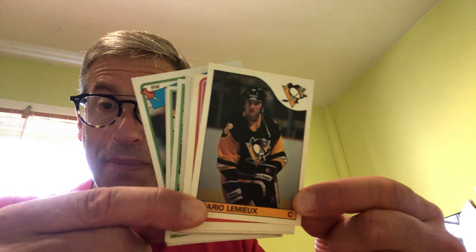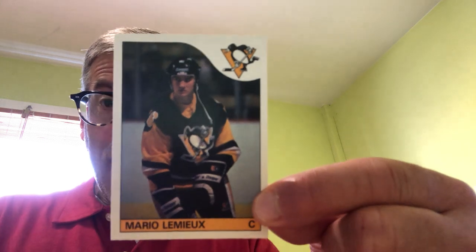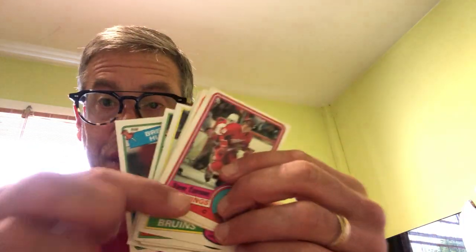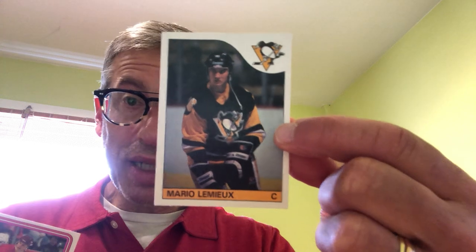Another good example is this card, one of the highlights of the collection. When a card like this is sold raw and ungraded, people are suspicious — they wonder why you haven't got it graded, thinking maybe something is wrong with it. But when you're selling this card along with 300 other cards from the 80s and other cards from the 1985-86 set, people are confident in buying the collection because they realize it looks the same as the other 1985 O-Pee-Chee cards in the collection.